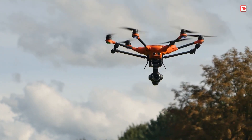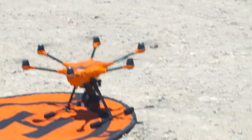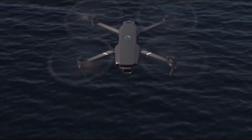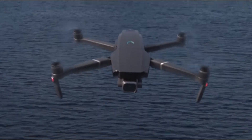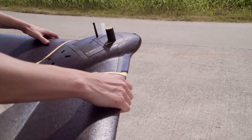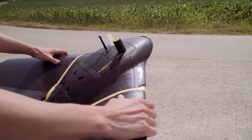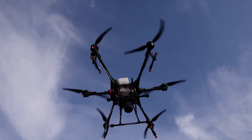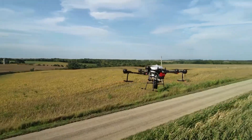For crop scouting, there's the Parrot Bluegrass Fields drone offering insights into crop health and growth. The Yuneec H520 excels at livestock and crop inspection with quality cameras and thermal imaging capabilities. The DJI Mavic 2 Enterprise Dual is compact yet powerful, ideal for thermal imaging and crop health analysis. The senseFly eBee X is a professional's choice for large-scale mapping and surveying, providing high-resolution imaging and user-friendly software. Drones are transforming agriculture, providing real-time data with efficiency.